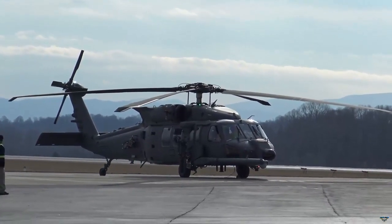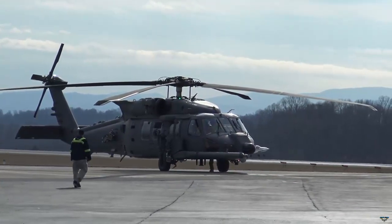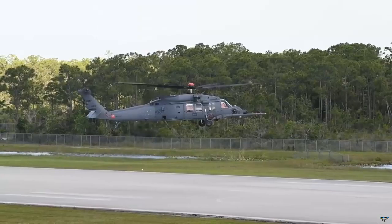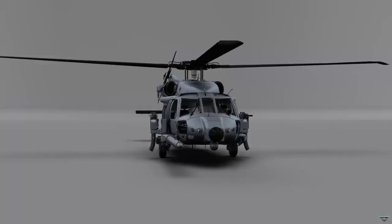The USAF plans to equip up to 113 HH-60W helicopters to replace the HH-60G Pave Hawk Medium Lift Combat Search and Rescue Helicopters used since 1982.